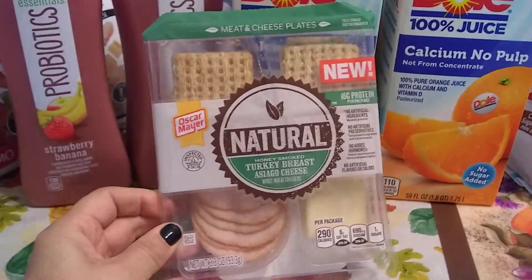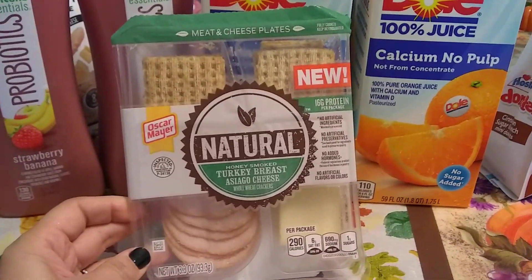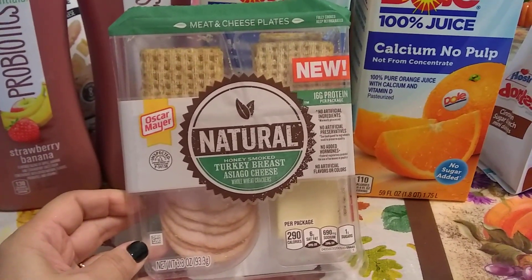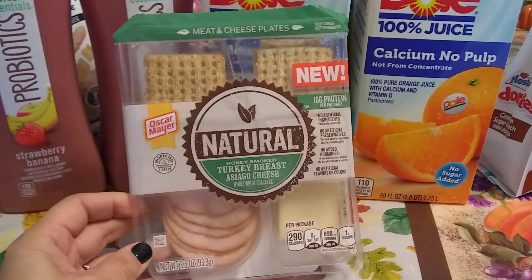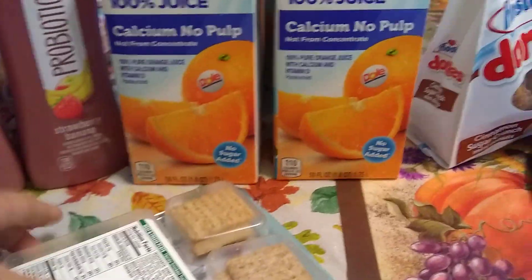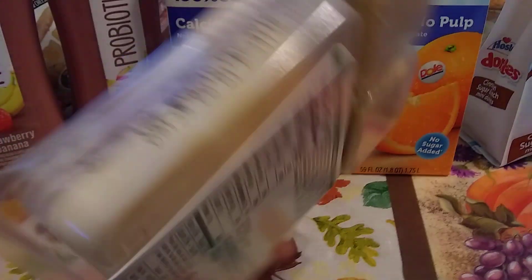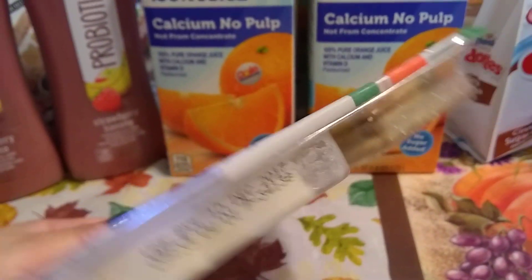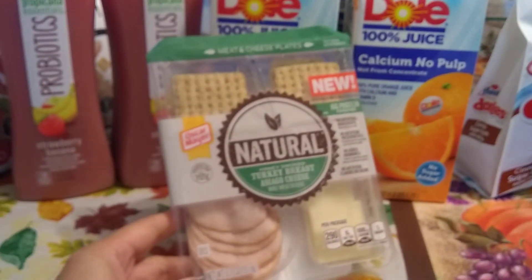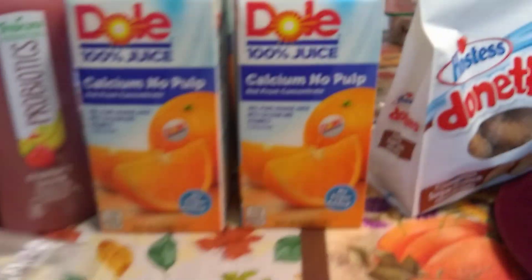They were selling these two for 99 cents. We really like these all-natural lunchables, so I picked up two. My husband is eating one of them right now. The expiration date is December 10th, 2017. I probably should have picked up more because these are just really simple for on the go.